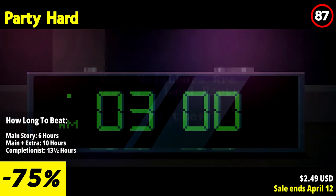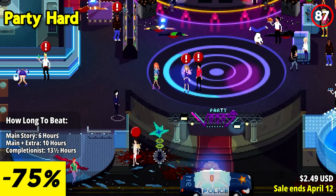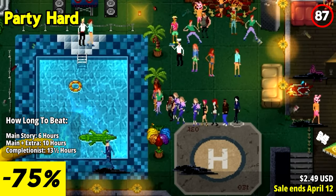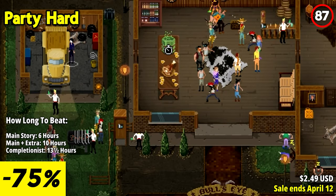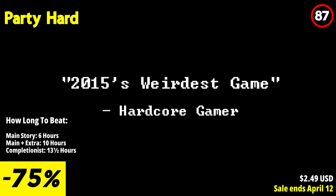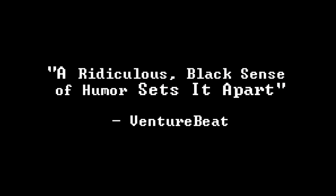Party Hard takes a darkly humorous approach to the age-old frustration of noisy neighbors throwing loud parties. In this game, you play as someone who has had enough of the raucous festivities next door and decides to take matters into their own hands — or rather a knife. The tactical strategy involves navigating semi-procedural environments, creatively utilizing traps and the environment, and eliminating unsuspecting party-goers one by one without getting caught.